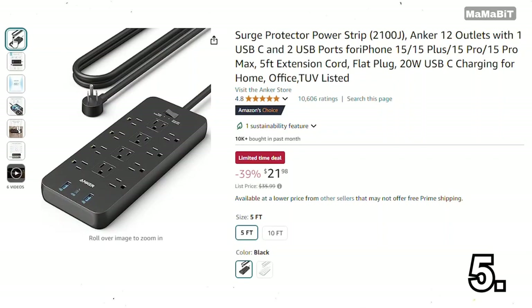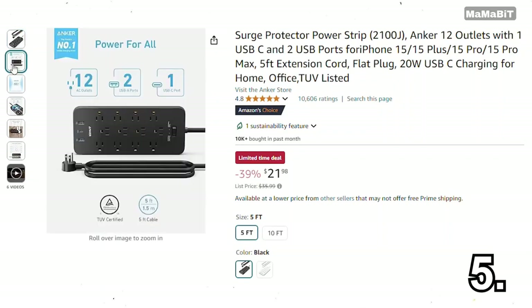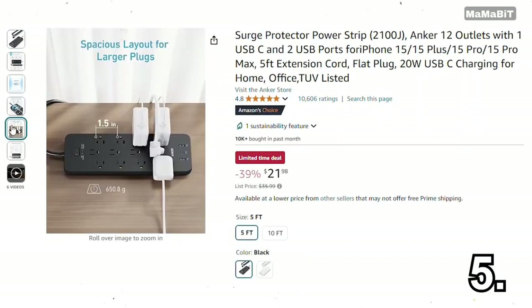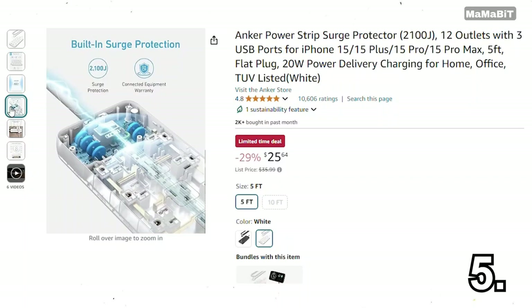Here's a reliable way to power all your devices. The Anker Power Strip. Originally priced at $36, it's now down to $22, saving you 39%. It features six AC outlets and three USB ports, making it perfect for charging multiple gadgets simultaneously. With built-in surge protection, it keeps your devices safe from power spikes.